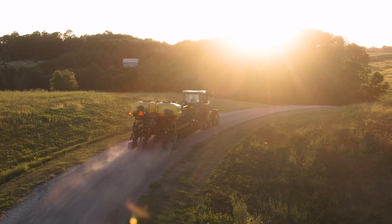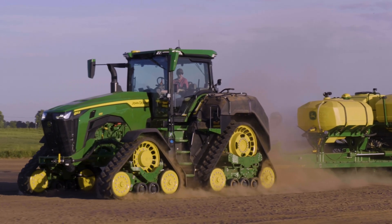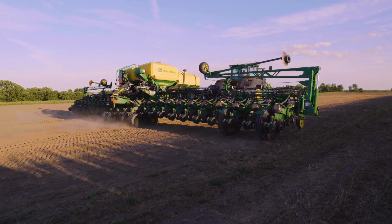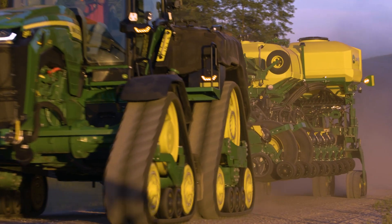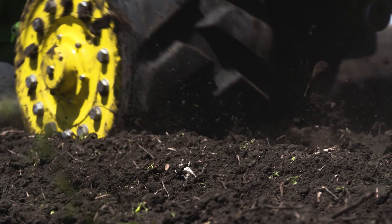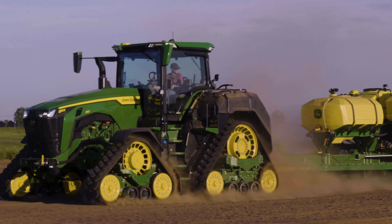With these updates, the John Deere 8 Series tractors continue to help you gain ground in your operation. Anytime we can make a customer's job easier, make them more productive, or ultimately more profitable, that's success for us. Whether you're using tracks or the new Central Tire Inflation System, you can get more traction and less compaction. To learn more, visit our website or talk with your local John Deere dealer.